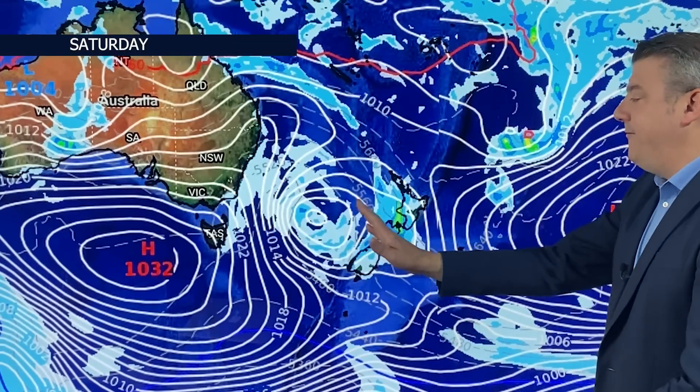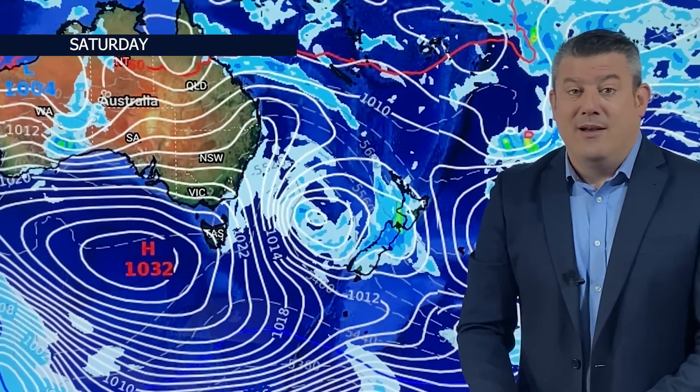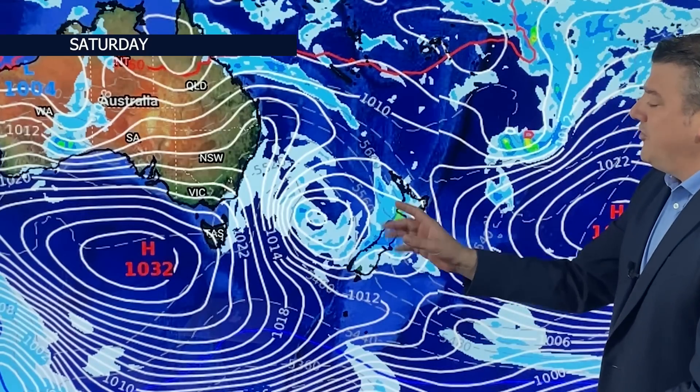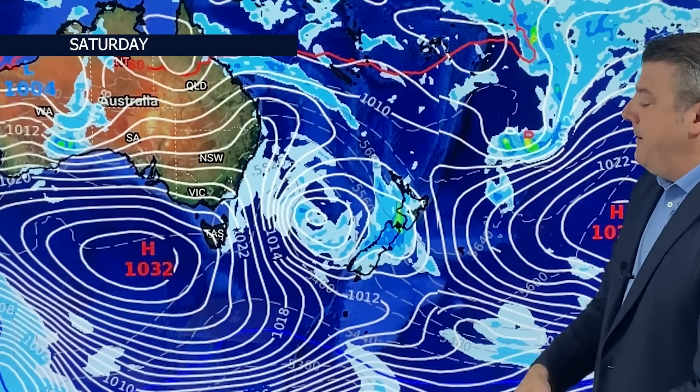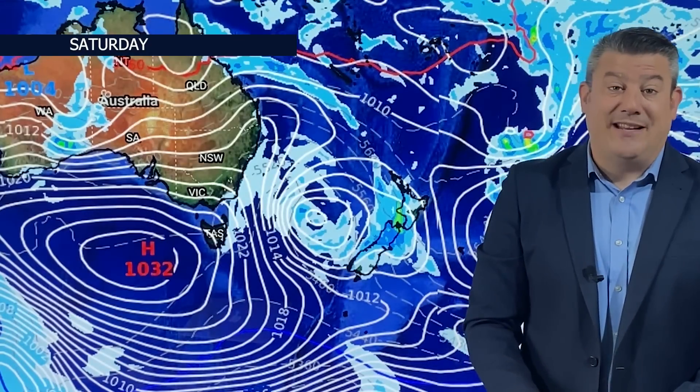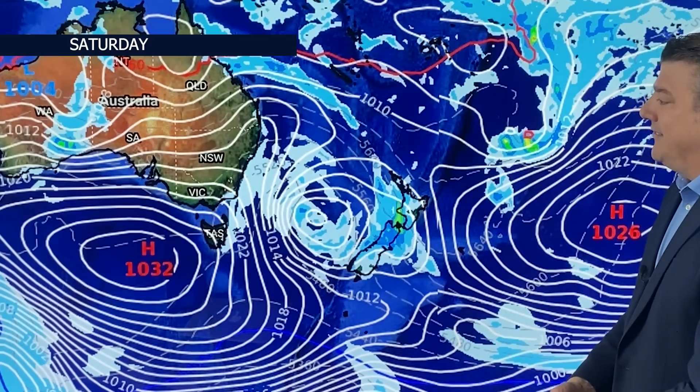This weekend, the low in the Tasman finally moves in, so we'll be seeing some widespread rain and showers along the western side of New Zealand. That's the reason why the rain accumulation map is showing heavier falls — mostly because this system finally moves in on Saturday and also spills over into Canterbury. In the afternoon, with some daytime heating outside of the main rain area, we might see a few isolated thunderstorms in the mix as well.